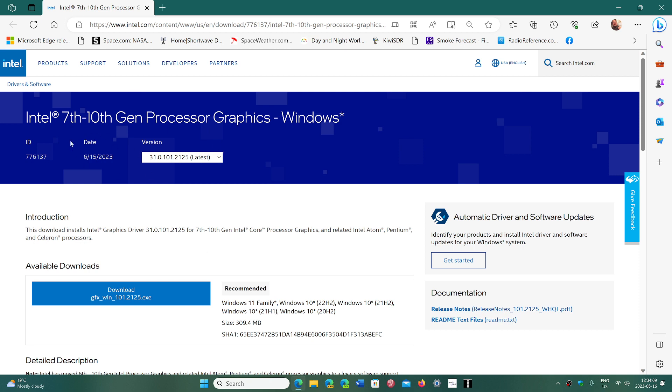Here you can see the latest, and it says it was released on the 15th of June. So probably the driver was completed in late May, but June is the latest official release.